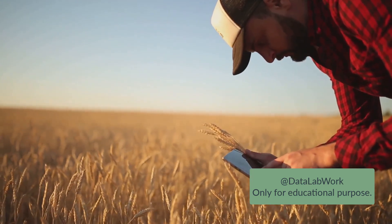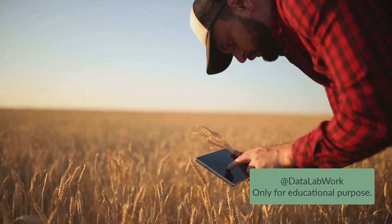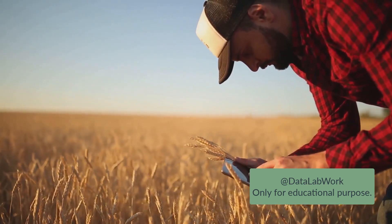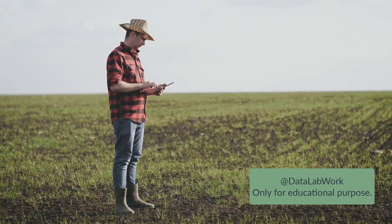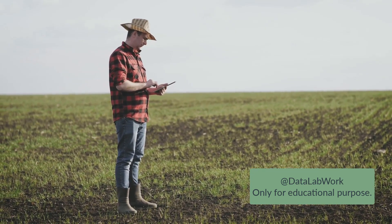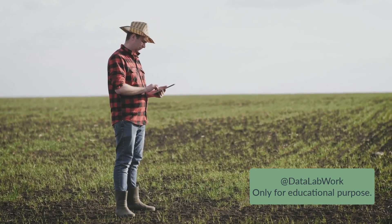Take the case of a farm in the Midwest that has seen remarkable improvements since adopting IoT. Previously, the farmers would have to manually check the soil moisture levels, a time-consuming and labor-intensive task. But now, thanks to IoT sensors, they can monitor these levels remotely and in real time, allowing them to irrigate their crops more efficiently. Not only has this saved them time and labor, but it has also significantly reduced their water usage, promoting sustainability.